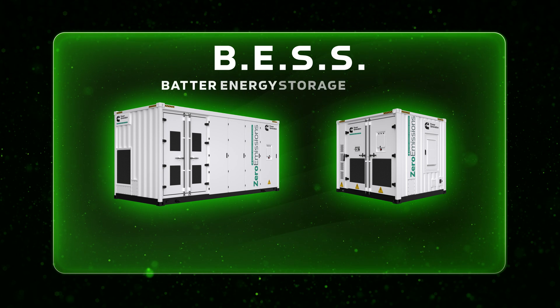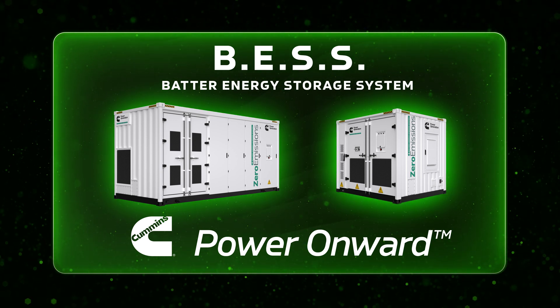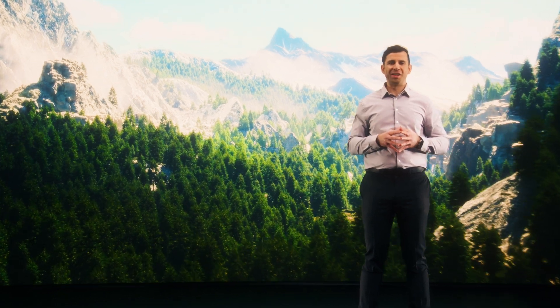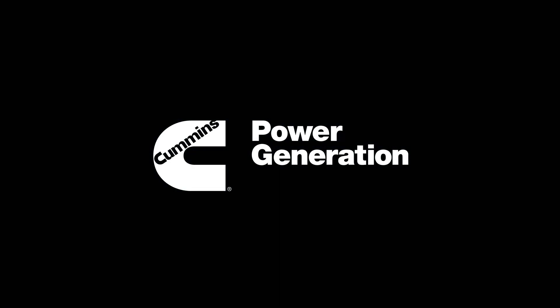Cummins is at the forefront of the energy transition, committed to decarbonization and leading the way with innovative solutions. With over 100 years of expertise, we're not just adapting to the future, we're shaping it. This new BESS offering is just one step in our journey, but it's a critical step as we continue to bridge the gap between today's energy needs and tomorrow's zero-emission solutions. Together, we can drive innovation and create a future with cleaner air, resilient energy systems, and sustainable power, no matter where you are in the world. Let's continue to build a more prosperous future together. Thank you.